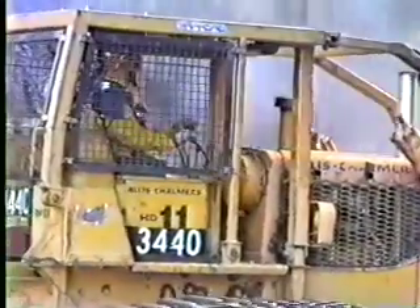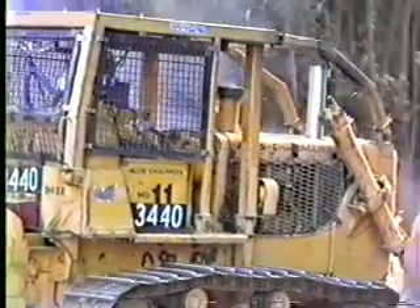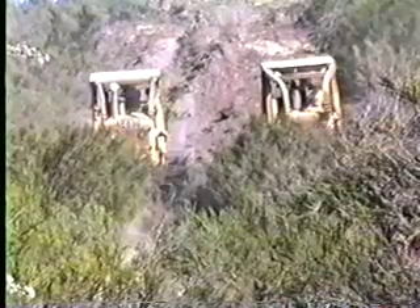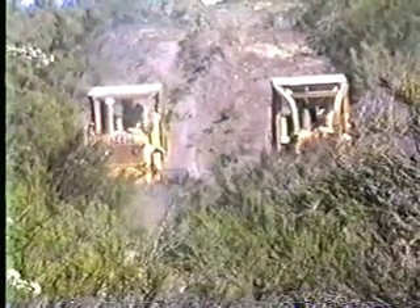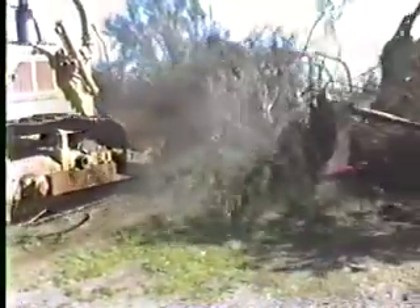The nature of assignment you are given as a dozer operator on a wildland fire puts you in a hazardous situation. Even though we are taught to fight fire aggressively, there is always a high priority set on safety. Before we discuss fire entrapment procedures, let us look at the required safety code you should have.